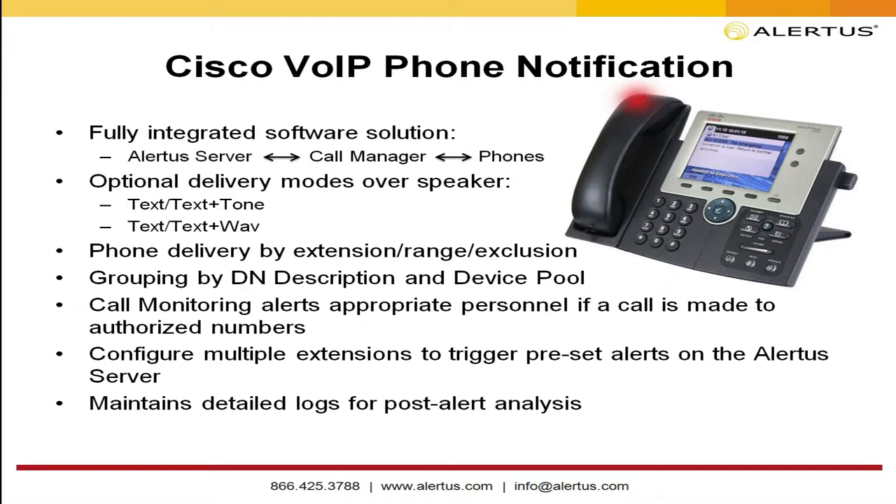A huge capability is call monitoring — if a certain call is made to either authorized or unauthorized numbers, you can also be notified. The most popular use, which we'll demonstrate, is setting off a notification when somebody dials 911. That notification can include the extension and location information so that you can begin responding immediately, without waiting for someone within your organization to call you or for first responders to arrive unprepared.